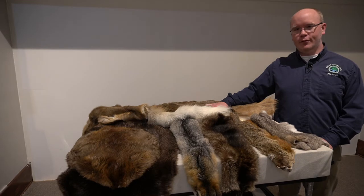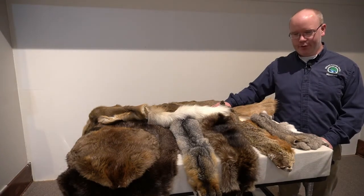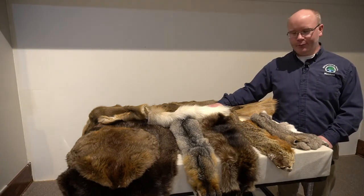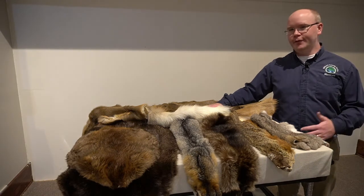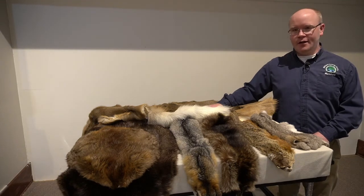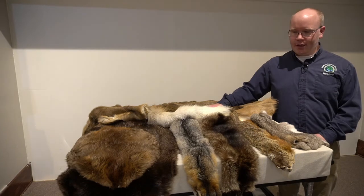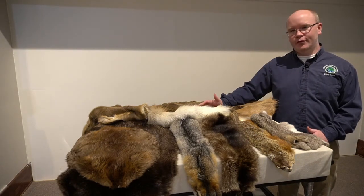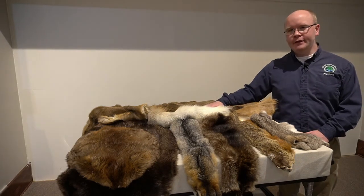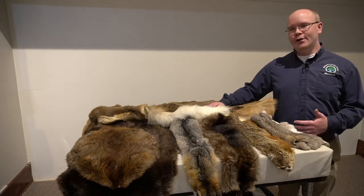Here is what native people would have brought to the fur trade — and the reason we call it the fur trade is they brought animal furs. You see a variety here; this is just a small example of all the different types of furs that Miami and Potawatomi would have brought to negotiations. The question is: how do we determine which one has more value? Is one fur more valuable than another? It was determined by a number of different factors, just like how we determine prices for items today.